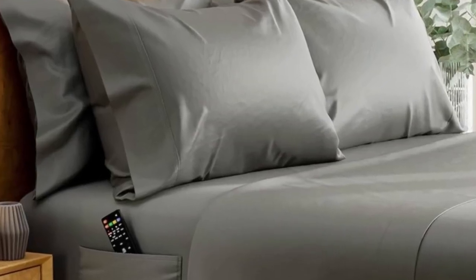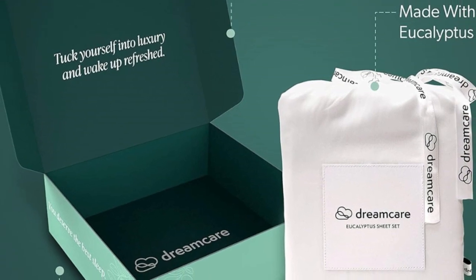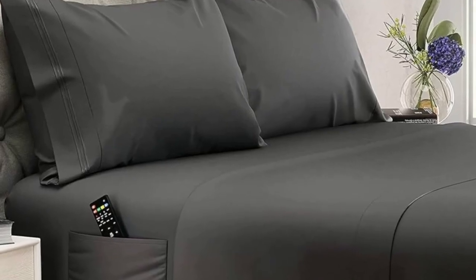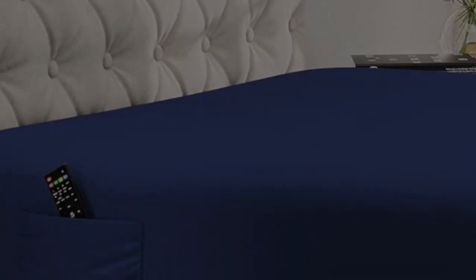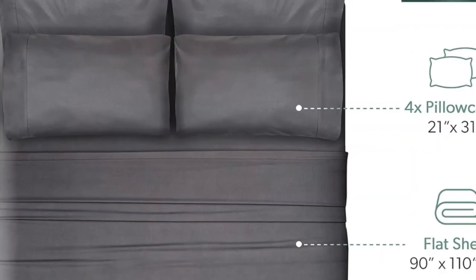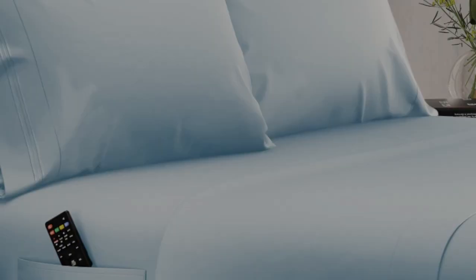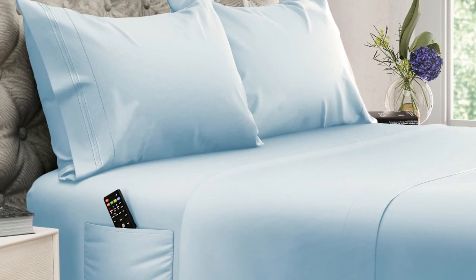These deep-pocket sheets are made with extra details that make them easy to slip onto taller mattresses. While most sheet pockets max out at around 16 inches, these are designed to fit mattresses up to 20 inches tall. The fitted sheet also features elasticized corners for a secure fit and two built-in side pockets that can hold bedroom essentials like remotes, books, and smartphones. In testing, these sheets become even cozier with use and come out of the dryer much less wrinkled than other options. What we don't like: corner seams aren't the strongest. Thanks for watching.